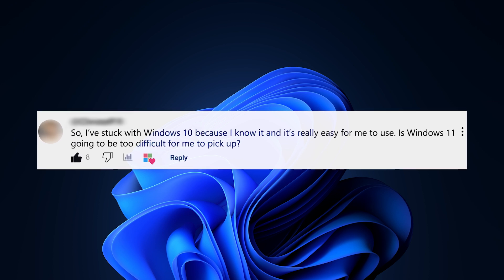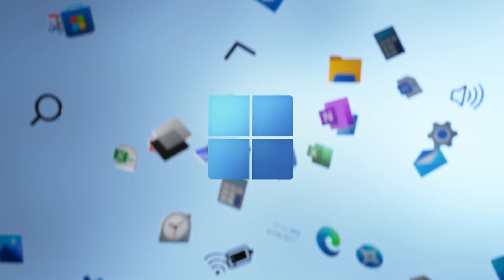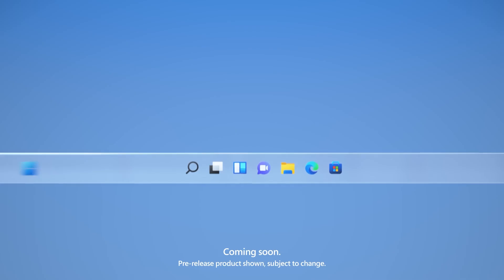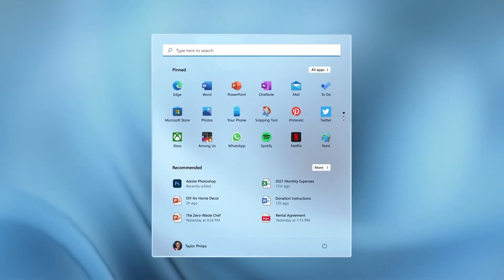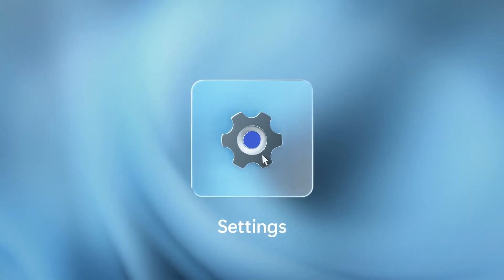I've stuck with Windows 10 because I know it and it's really easy for me to use. Is Windows 11 going to be too difficult for me to pick up? Not at all. In fact, there are loads of ways that Windows has actually got easier to use in Windows 11. We'll start with the thing that's right in the middle — the start menu. It's been a staple of the Windows experience since Windows 95. The Windows 10 start menu was good, with a design combining the tile experience of Windows 8 and easy-to-navigate apps. But Windows 11 is actually even easier to navigate because you can pin your apps and see your recently opened files, so things are just easier to find.